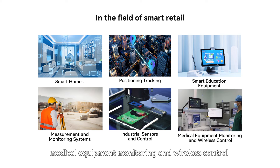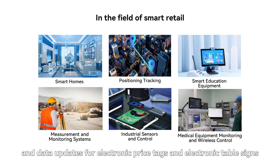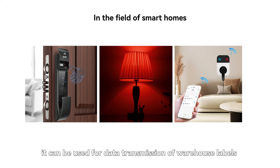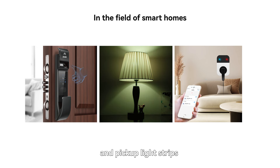Applications also include medical equipment monitoring and wireless control, data updates for electronic price tags and electronic table signs. In warehouse applications, it can be used for data transmission of warehouse labels and pickup light strips.